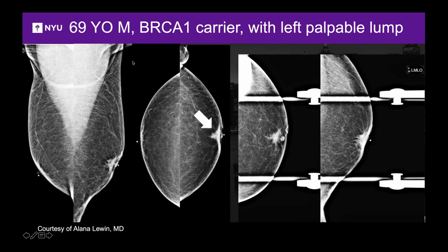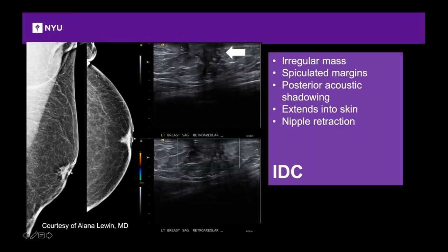Here's an example: a 69-year-old man, BRCA1 carrier, presents with a palpable lump behind the nipple — you might think gynecomastia, but it's slightly irregular, pulling in the breast tissue and fat. Spot compression views show nipple retraction. On ultrasound there's a large hypoechoic mass with pulling in of the nipple. This is cancer that has extended to skin, explaining the nipple retraction on physical exam.